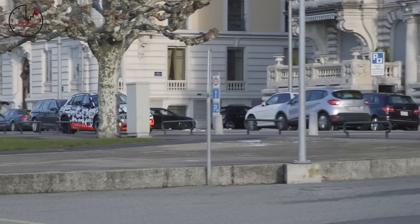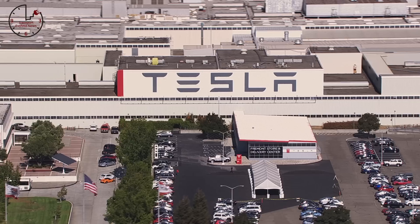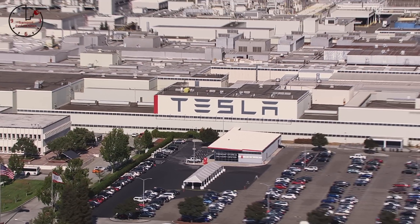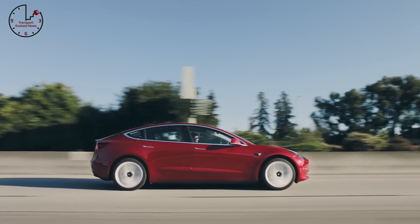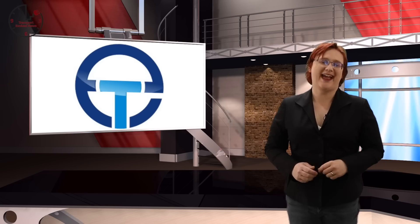Coming up on today's show: Audi reveals specs for its upcoming e-tron quattro SUV, Tesla shuts down its Fremont and Gigafactory production facilities to address factory bottlenecks in Model 3 production, and why your Tesla Model 3 wants to watch your every move in the interests of science. These stories and more coming next.